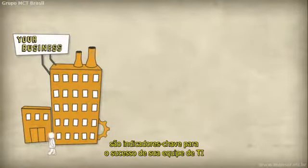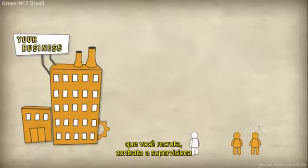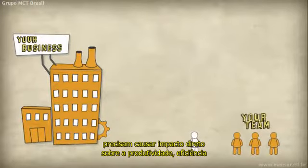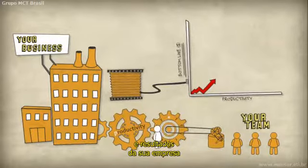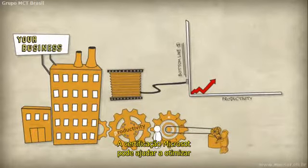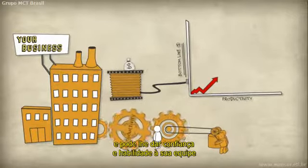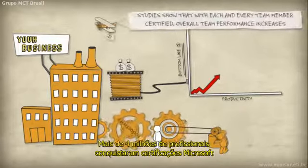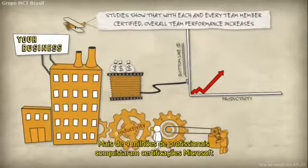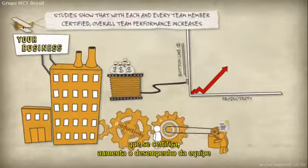Training and skills development are key indicators of IT team success. Now more than ever, the technology professionals you recruit, hire, and supervise need to make a direct impact on productivity, business efficiency, and your company's bottom line. Microsoft certification can help optimize your technology investment and give you confidence in your team's ability to support your company's IT infrastructure. Over 4 million professionals have earned Microsoft certifications, and studies show that with each team member certified, overall team performance increases.